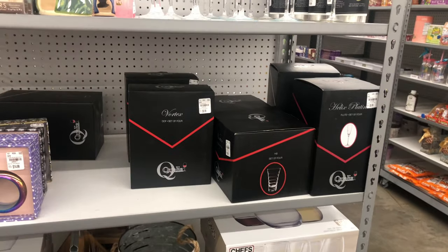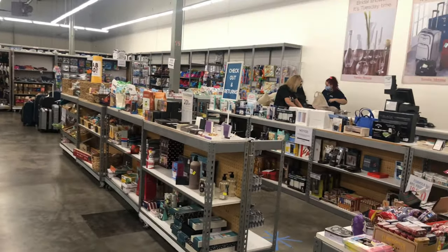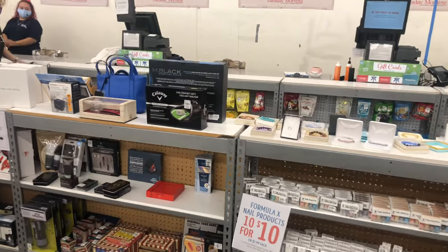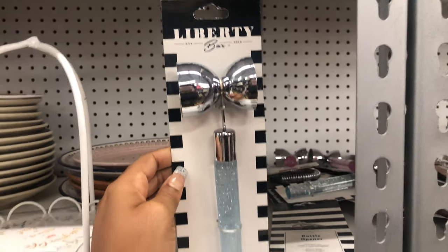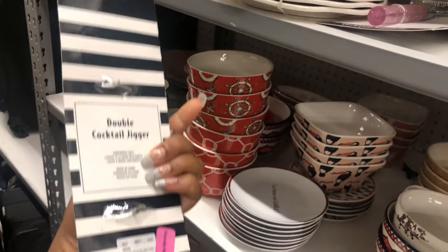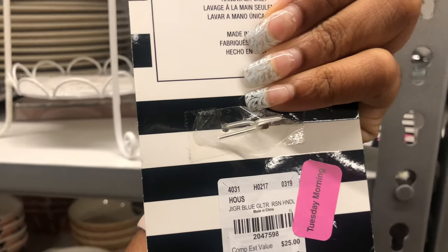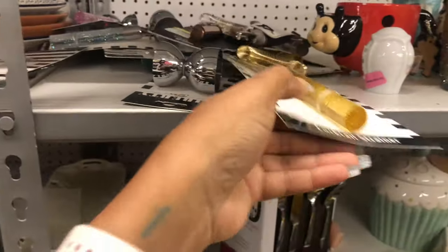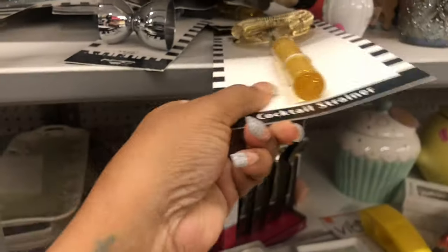I always find good bar stuff here — this is where I found my large ice cube mold and the round one. Back in the clearance section, they have bar items on sale: that bar piece is 10.99 and it is 60% off so it comes to 4.39. The little strainer is also 60% off bringing it to about 4-something. They have a lot of them.